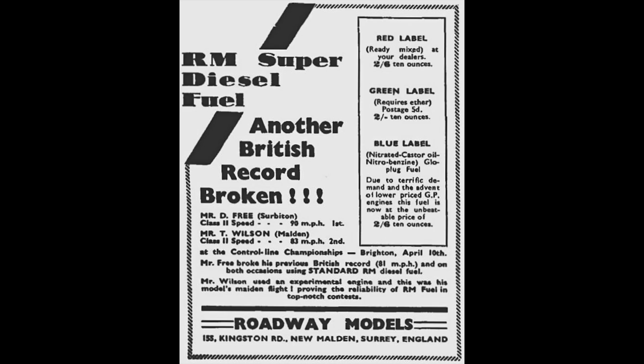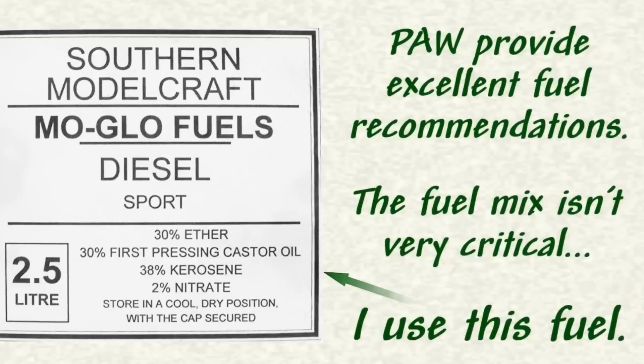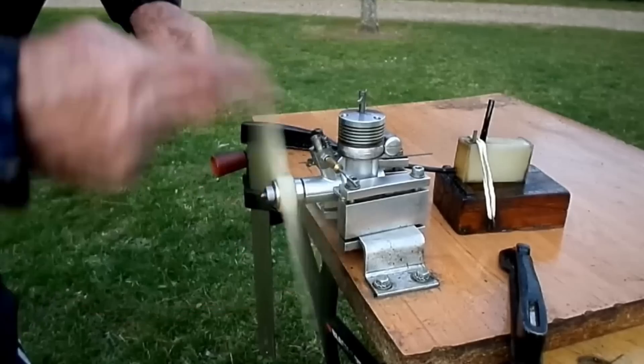Aeromodellers today still use castor oil in their fuels, typically 8 to 22% oil in two-stroke glow plug engines. The oil is expelled in the exhaust, dissipating heat.